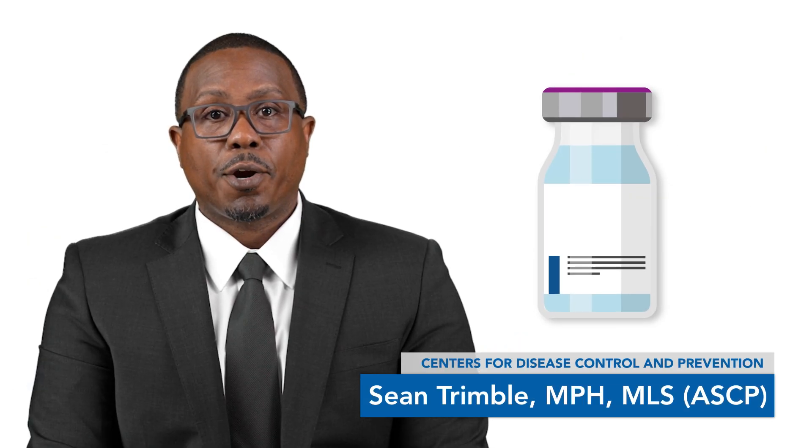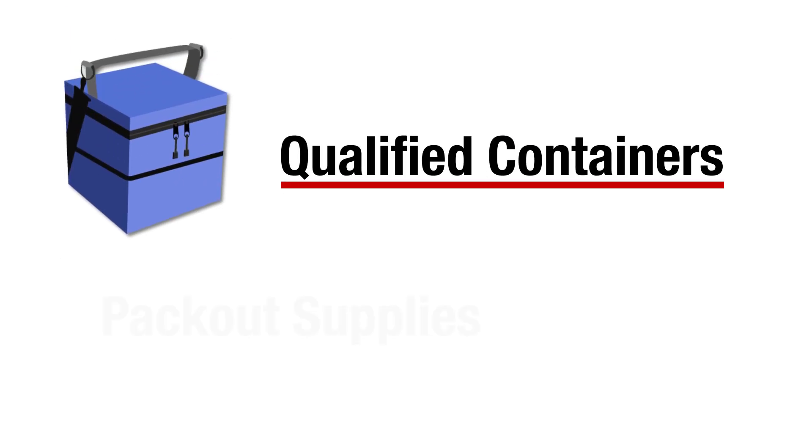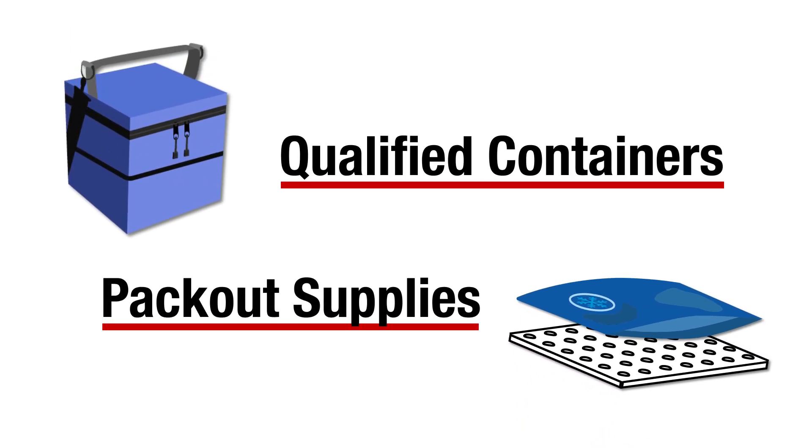Vaccines are fragile and require careful handling, storage, and transportation. Improper transfer of vaccines can result in significant financial losses due to wasted vaccines and decreased confidence in vaccines if patients need to be revaccinated. In this short video, you'll learn how qualified containers and packout supplies are used for vaccine transport.